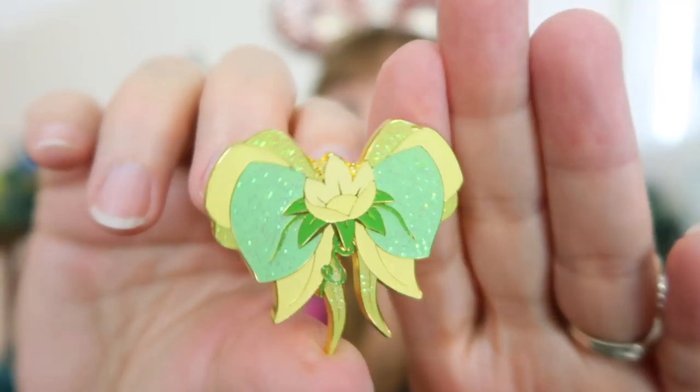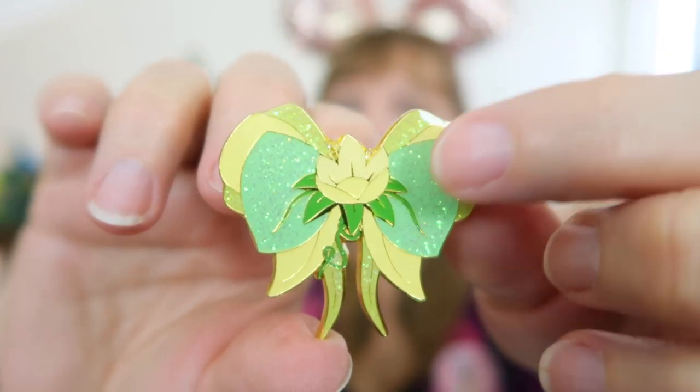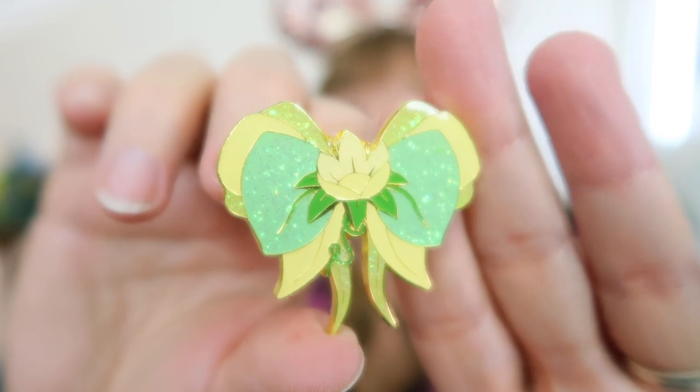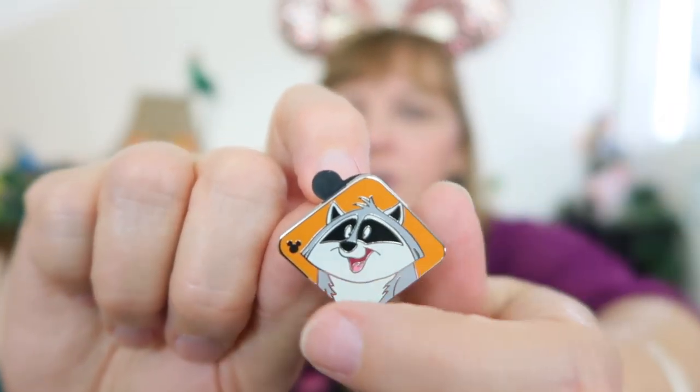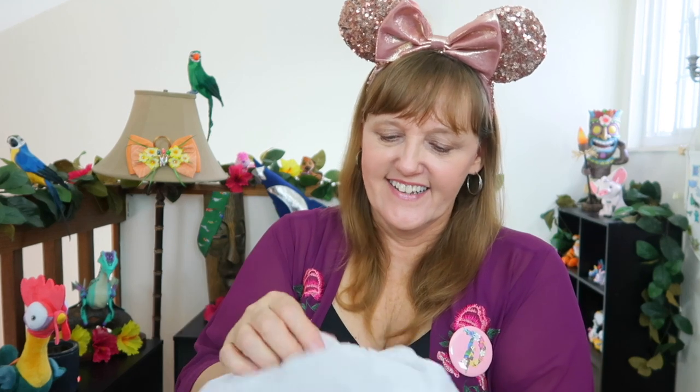Here are the two pins we traded for. I'm on this hair bow kick — the princess hair bows from Box Lunch. We have Tiana — isn't she gorgeous? Such a beautiful pin! And the second pin is Miko, a hidden Mickey. I love hidden Mickey pins. The Tiana hair bow is one of my favorites in the whole collection. I love her green dress — it's so pretty. The bottom of the bow looks like frog legs, so cute. And look at how awesome Miko is — love the hidden Mickey pins!